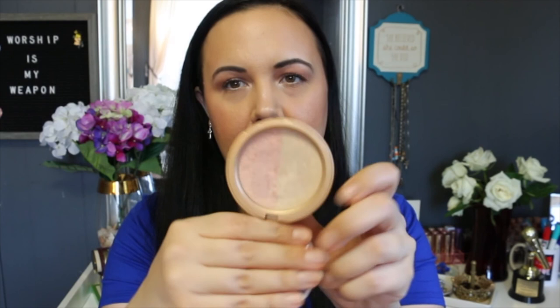It is the highlighter collection. I do have some highlighter palettes, some single highlighters, and I'm just going to go through each one and show you what I have. I'm going to start with the highlighter that started it all for me — the Too Faced Candlelight Glow Highlighter. It's a two-panned highlighter, and I love this thing. I used it all the time. I know it's expired,